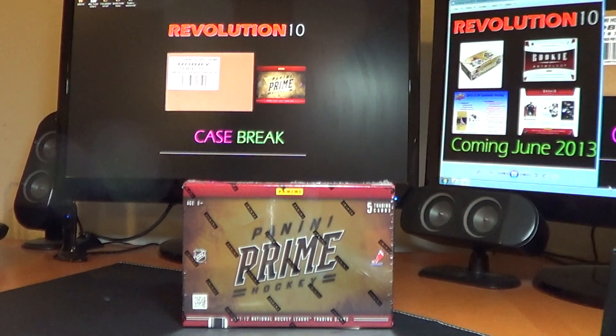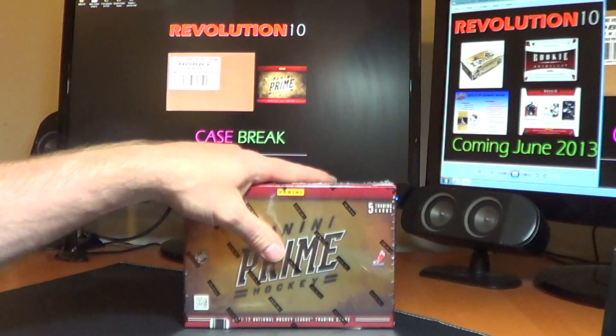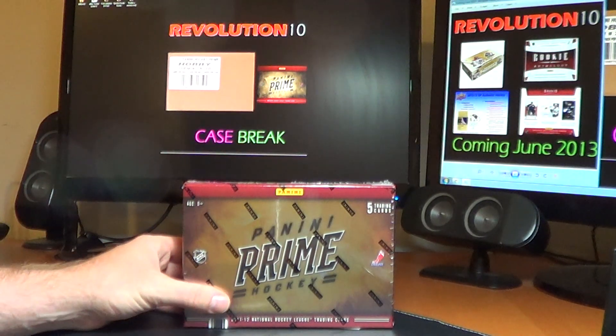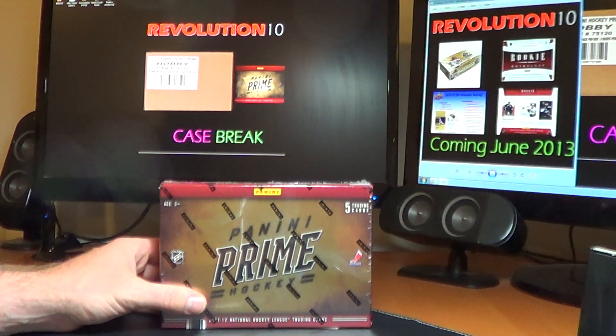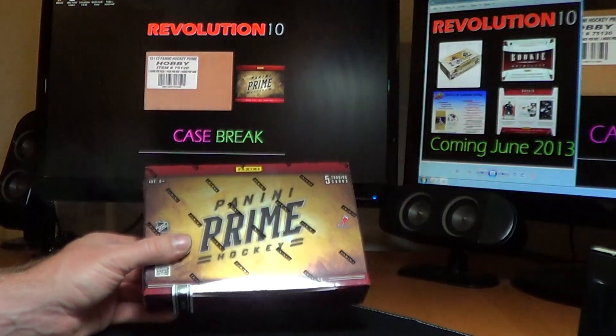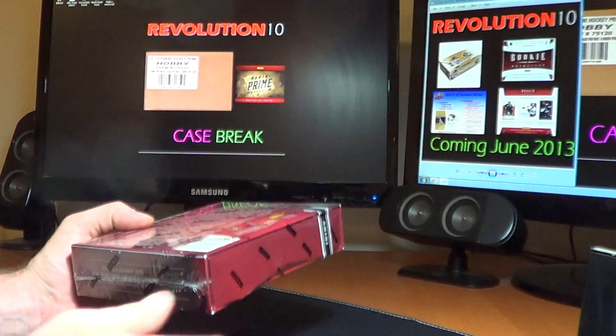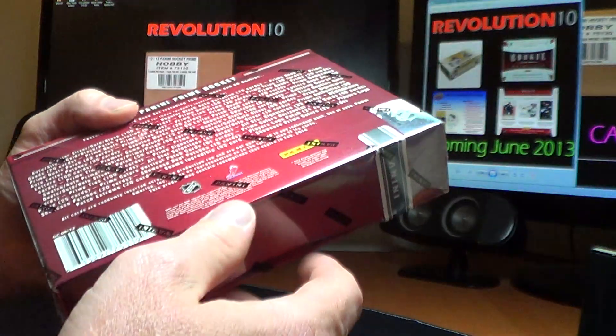So if you like Prime, which I'm sure you do because you're here on this break, make sure you check us out Tuesday night tomorrow — or depending on when you watch this, it could be tonight — for our Prime Case Break. Get your team now, they're all posted up there on eBay. And then coming up this week we've got the brand new 12-13 Rookie Anthology. We will have some of that, and then also next week the new SP Authentic comes out. Should be a lot of fun the next few weeks here with the new products.